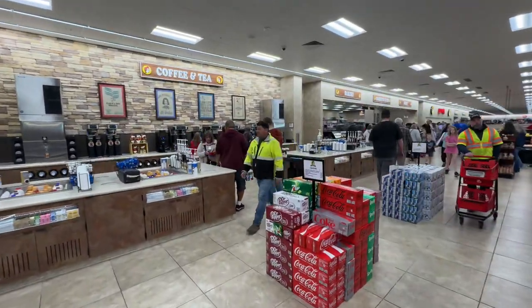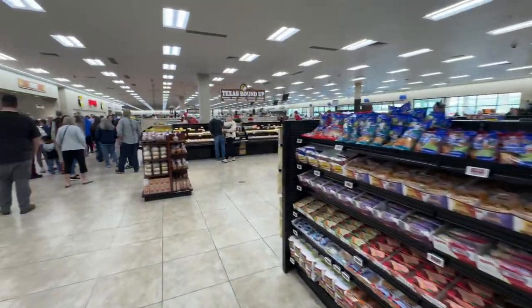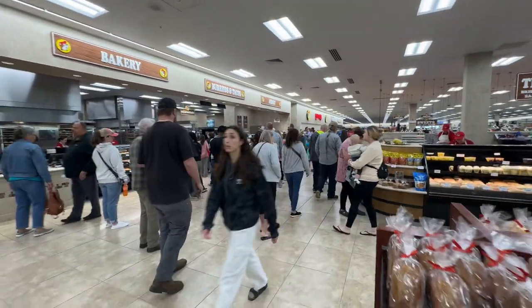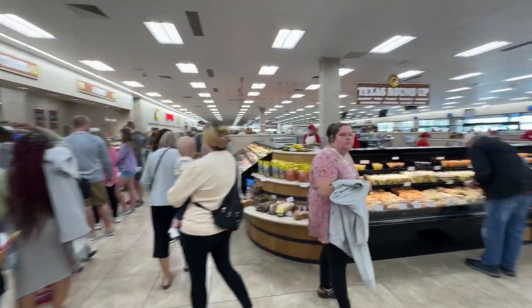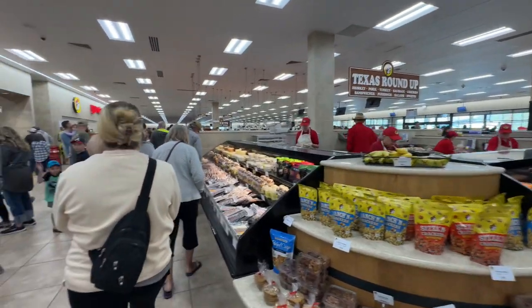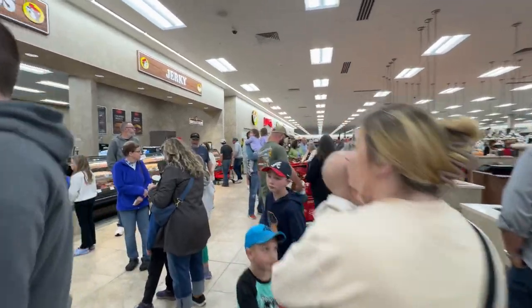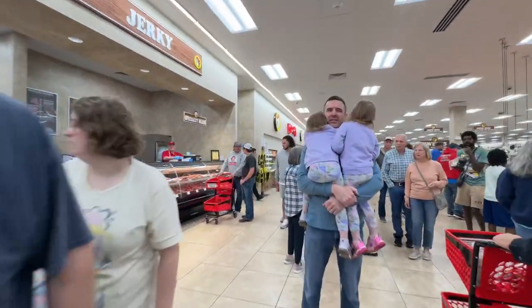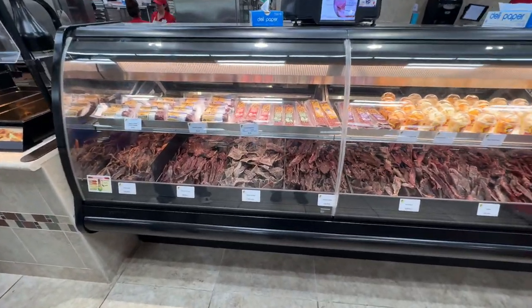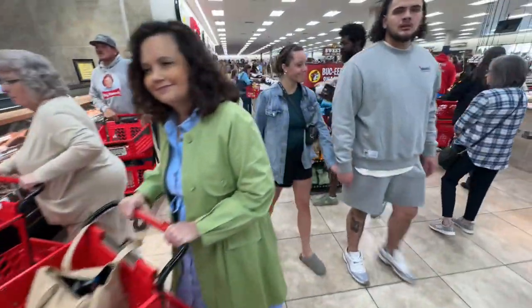Here's the coffee section. We've got what looks like the bakery, and over here is the jerky bar — I wanted to show you that. We've got a food section in the middle here. Here's the beef jerky bar — it's a lot of different kinds of jerky.